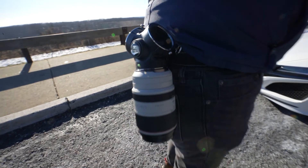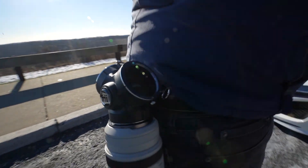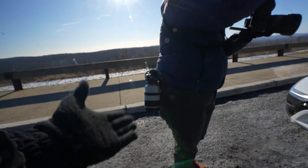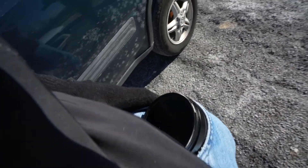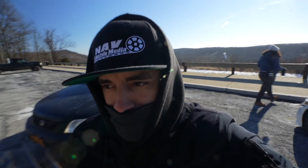Christine has this fancy lens mount holder where she can just walk around with all her lenses, which is cool. Don't get me wrong, but I have a pocket — a deep pocket, not deep pockets. There's a difference.